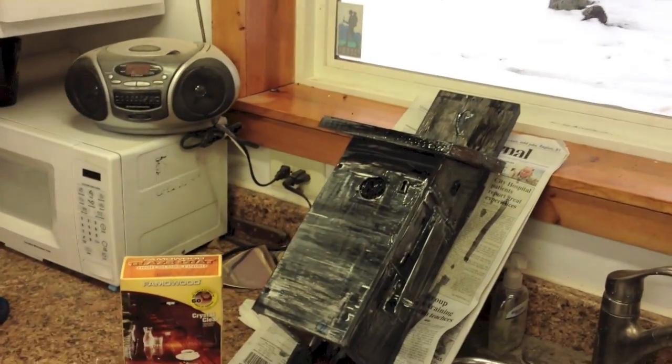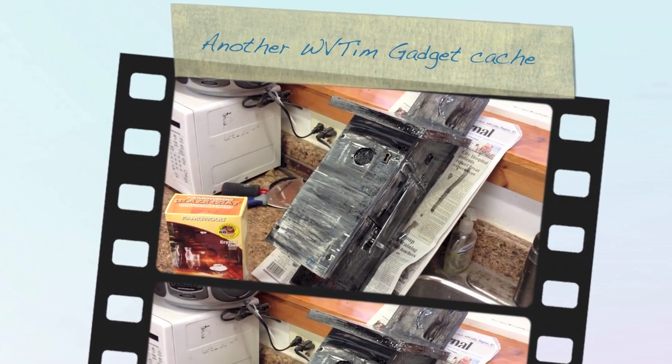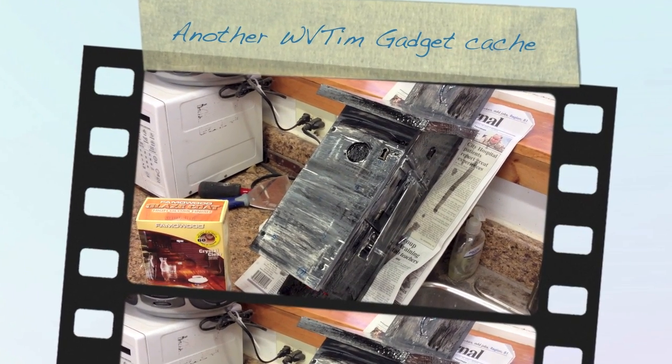There's only one more thing to do before you put this cache out: give it a good clear coat to keep the numbers from fading. Thanks for visiting Gadget Caches!